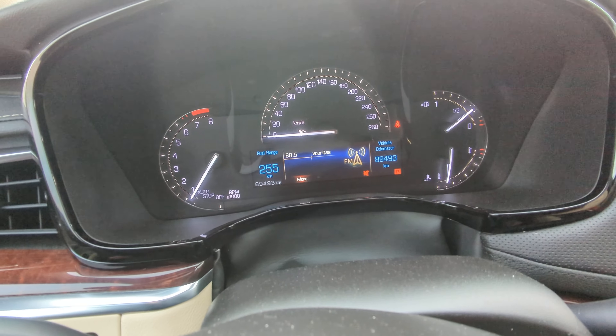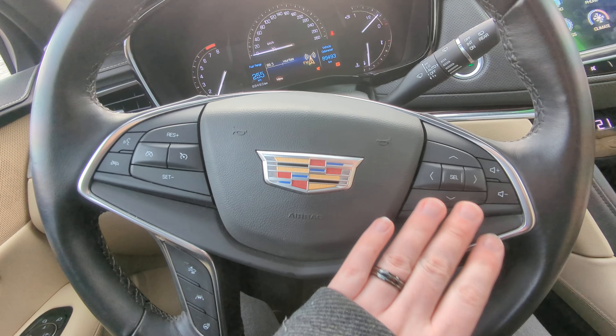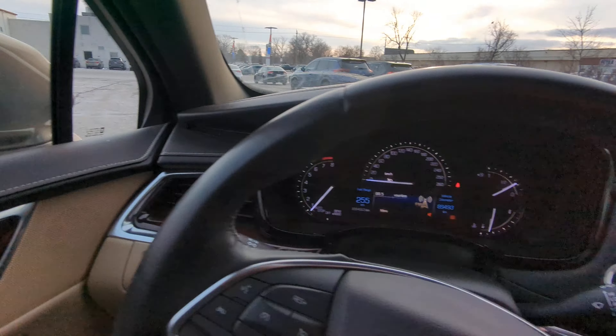Just about 89,500 kilometers on this guy. Got your Bluetooth controls, your cruise control, and all of your options here — heated steering wheel, lane departure alert, pre-collision system, and blind spot monitoring.